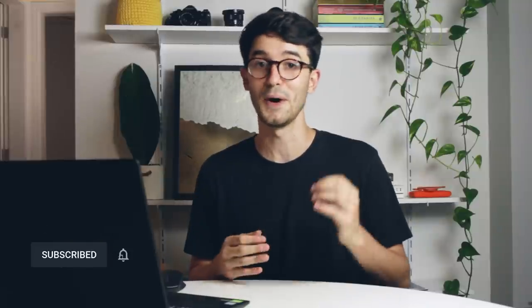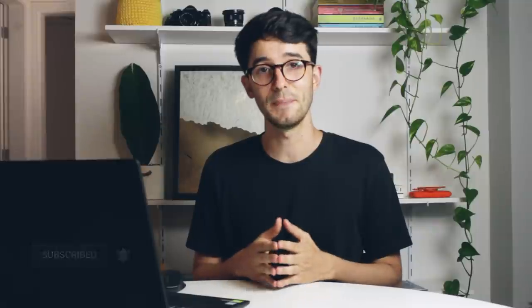Hey everyone, Oliver here with another video. If you like this type of content, don't forget to subscribe to not miss out on future videos. It's been a while since I wanted to bring this topic into this channel. And now, instead of looking at student competitions, which we are all familiar with, I thought of going one step further and analyzing boards from architects working in the field and see how they actually did it.